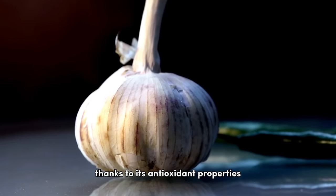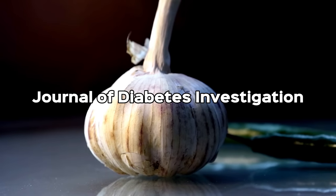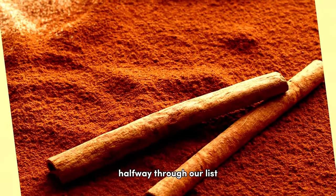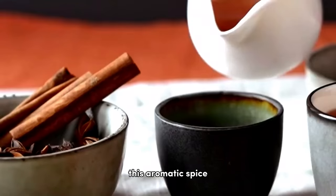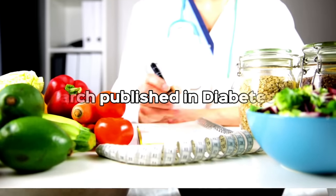In the sixth position, we have garlic. Regular consumption of garlic could lead to a decrease in fasting blood glucose levels, thanks to its antioxidant properties and capacity to enhance insulin secretion, as reported in the Journal of Diabetes Investigation.